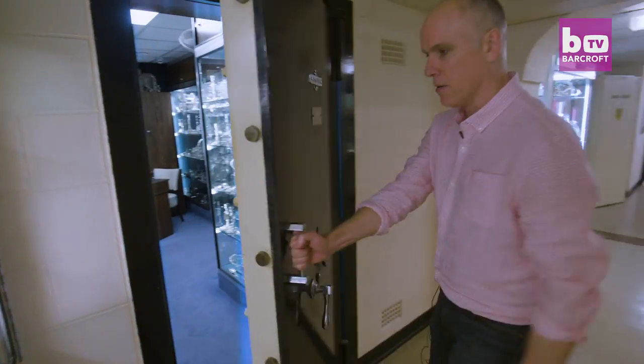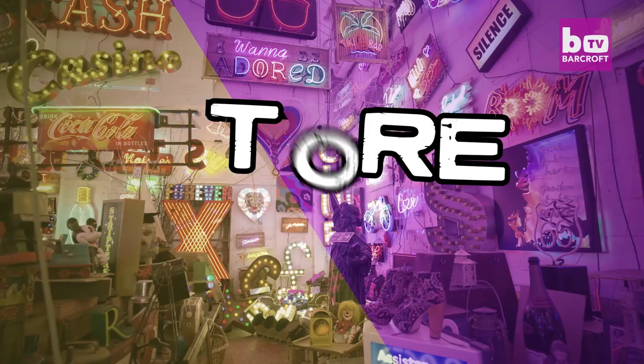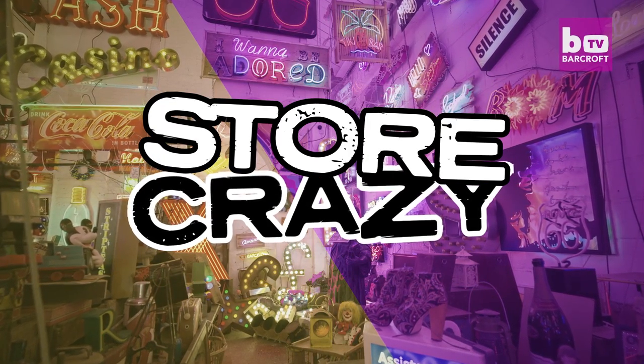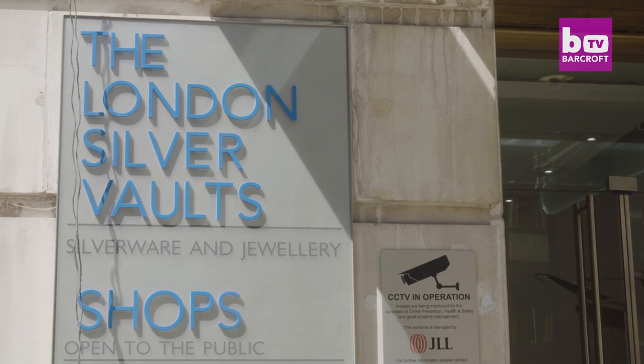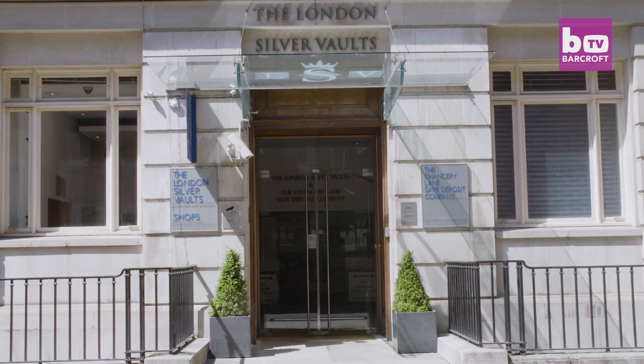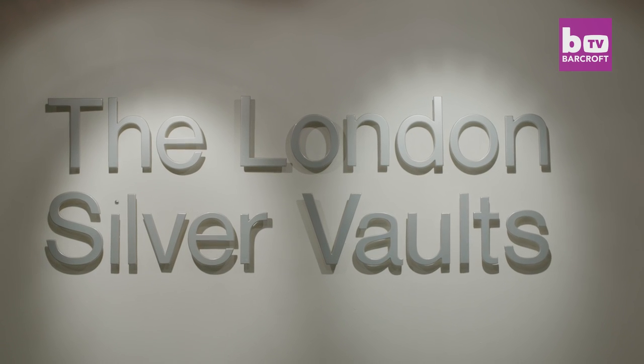It is quite an amazing experience coming down for the first time, because there's nothing like it in the world actually. If you're looking to pick up some dazzling antiques, look no further than the London Silver Vaults, tucked away in an unassuming road in central London.